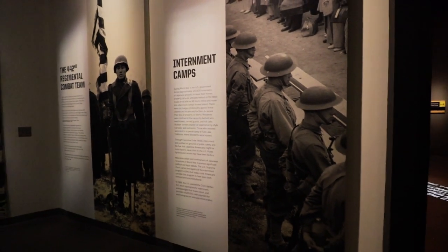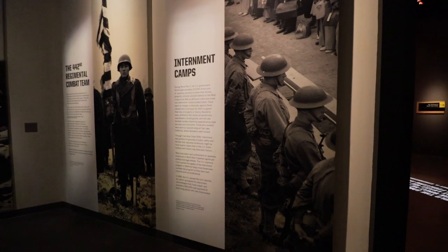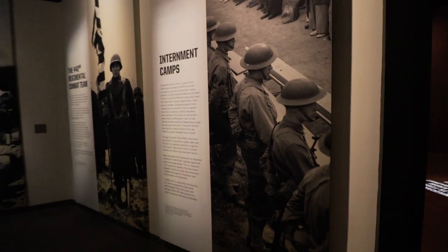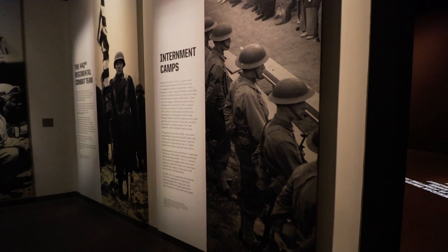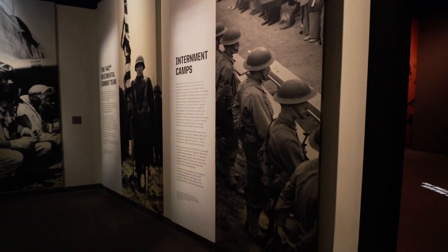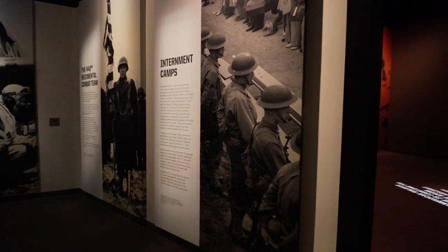This also mentions the internment camps — a very sad moment in American history that I think it's very important we educate ourselves about. 120,000 Americans of Japanese ancestry were asked to leave their homes forcefully; they were put into secluded sections because they were thought to be a threat, although it turned out none of that was actually true. They were held against their will for a continued amount of time — an absolutely tragic piece of American history. And for those at home thinking this was all long ago, there are actually people living today who were in those internment camps.